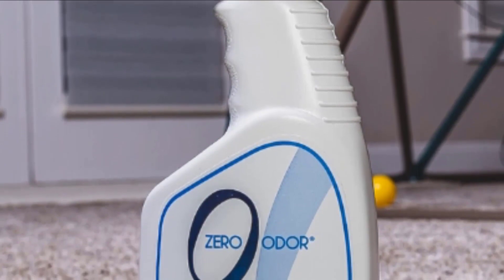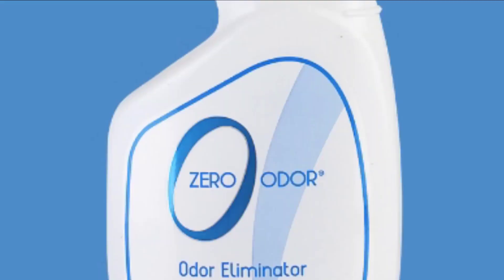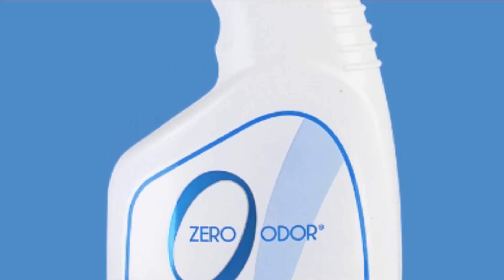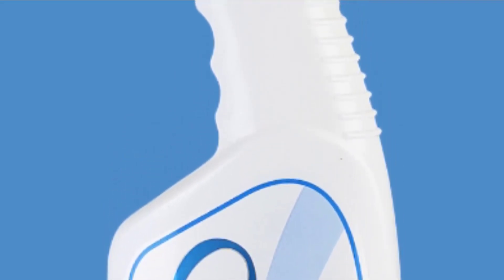non-allergenic and biodegradable. Still, it's extremely powerful and works on the worst odors. The product even manages to prevent new odors from building up, so it's very convenient in the long run. It comes in a 16 oz bottle, applies in a breeze, and lasts for a while.